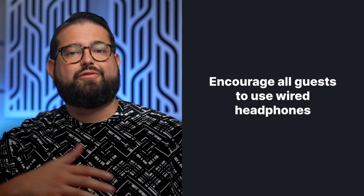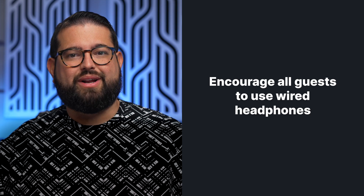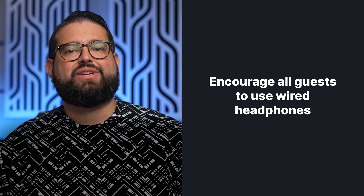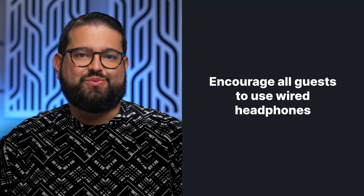Ask everyone participating in the webinar who's going to be presenting or live during the call to use headphones. If they don't use headphones, the audio from other speakers will bleed through their computer audio and you won't get a clean recording — there might be some cancellation. Make sure everyone's using headphones. Wired headphones are preferred, but wireless headphones work as well.